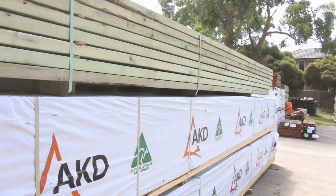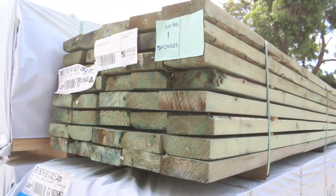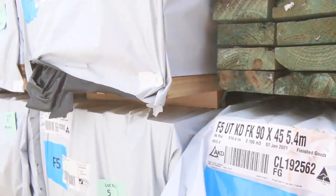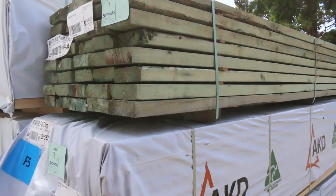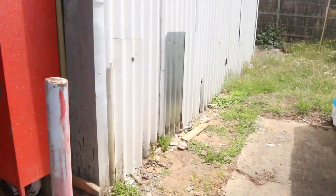Lot number one is a pack of 140 by 45 M10 pine — looks like it's been treated, could be termite treated perhaps. From there we move into the 90 by 45 F5 studs in 5.4s — nice long lengths in the framing. You could usually cut them into two 2.7 studs if you like. From lot number two onwards, make sure you don't miss out on those.